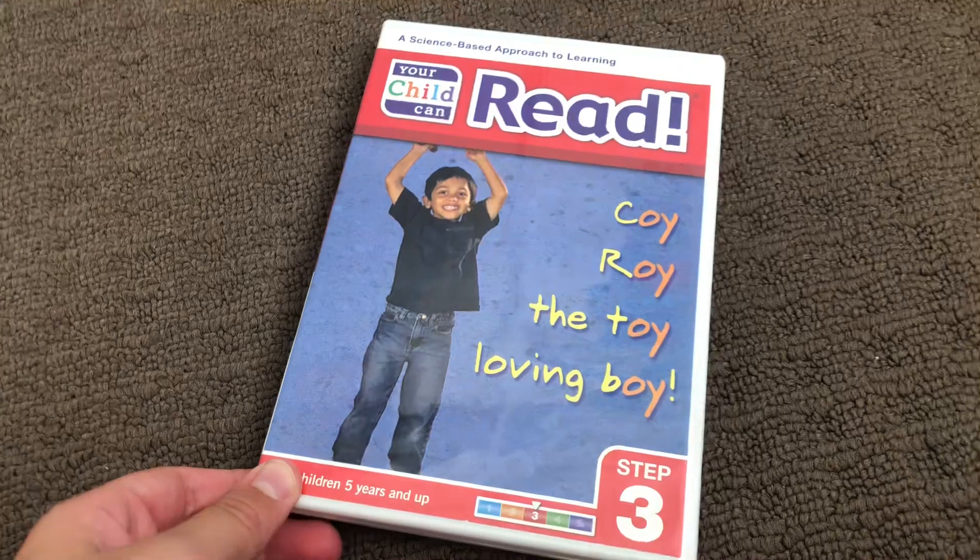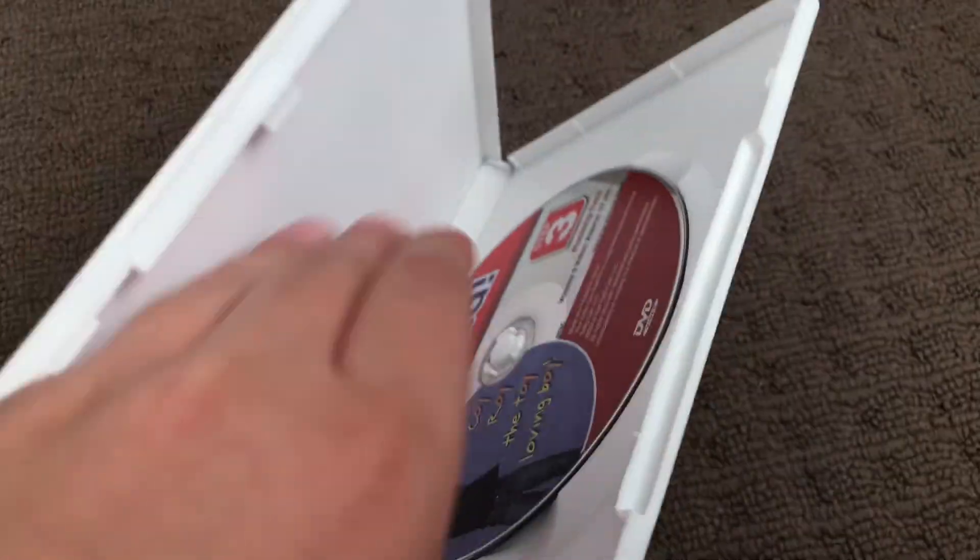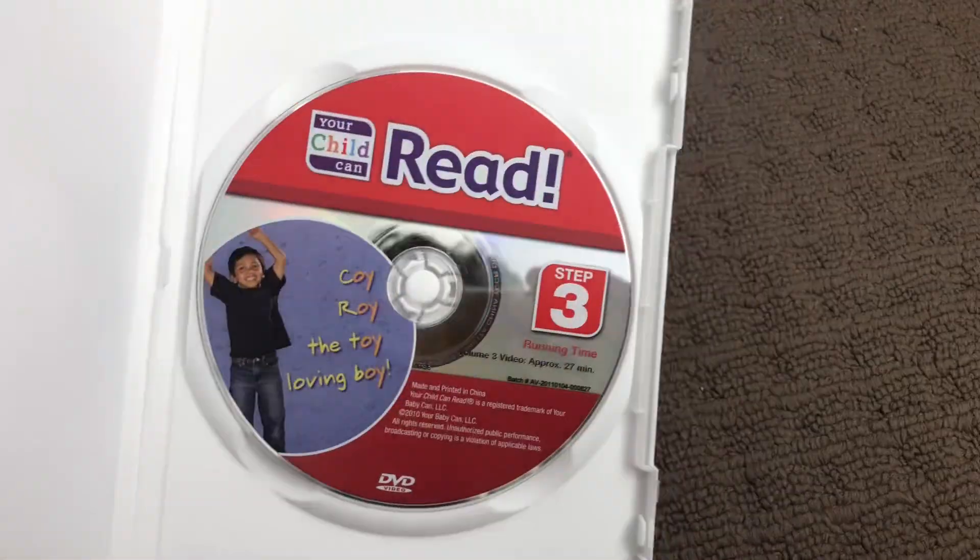Next up is Step 3, 2010 DVD. Here's the front, the spine, and the back. Here's the disc.